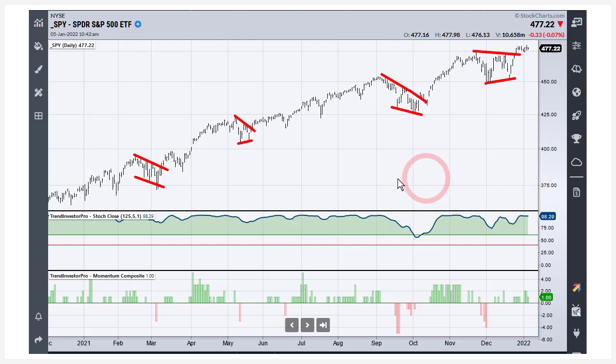Looking back over the last 12 months, we only had four opportunities to partake in this uptrend as far as these pullbacks were concerned — about one every three months. As far as my trading style is concerned, one signal every three to four months is what I'm looking for on the charts. I'm not looking for a signal every day or every week. I'm looking for deeper pullbacks or longer consolidations. That's just my trading style. It's very important that we know our trading style so we don't look for something that doesn't fit it.